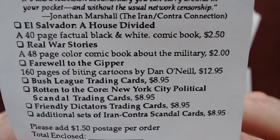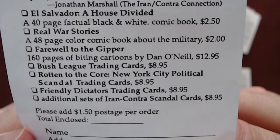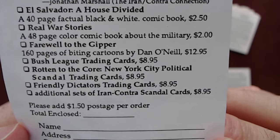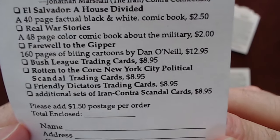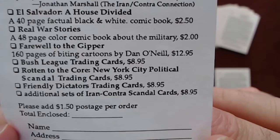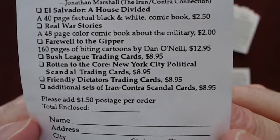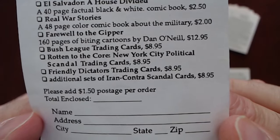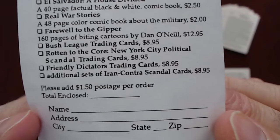'Farewell to the Gipper' - 160 pages of biting cartoons by Dan O'Neill. 'Bush League Trading Cards' - we got that as well. 'Rotten to the Core' - New York City political scandal trading cards, we have those as well. They came out in '89 and this insert is from '88, so it's advertising something coming up next year. 'Rotten to the Core' has the rookie card for Donald Trump. 'Friendly Dictators Trading Cards' - we have those as well. Additional sets of Iran-Contra Scandal trading cards - nice.